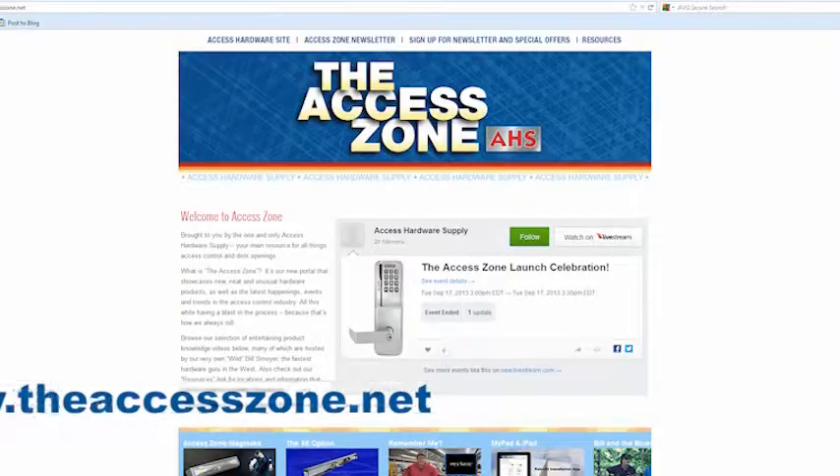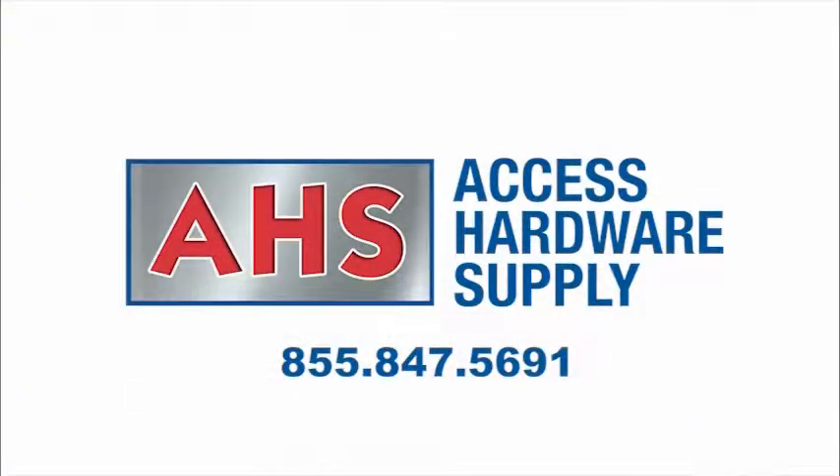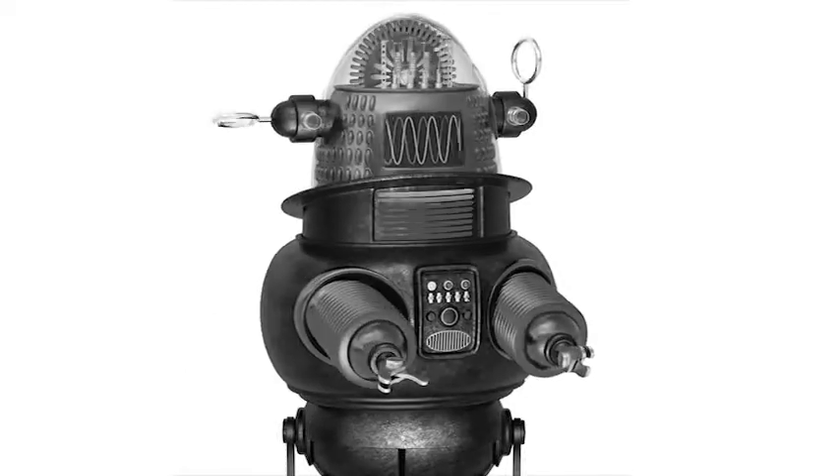For more information, visit the Access Zone at www.theaccesszone.net or call Access Hardware Supply at 855-847-5691 and talk to one of the Hardware Pros before the machines completely take over.